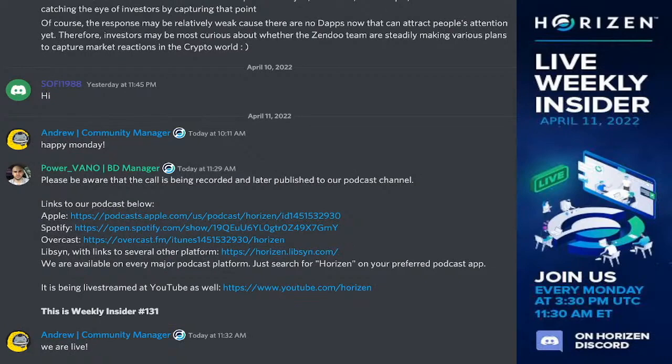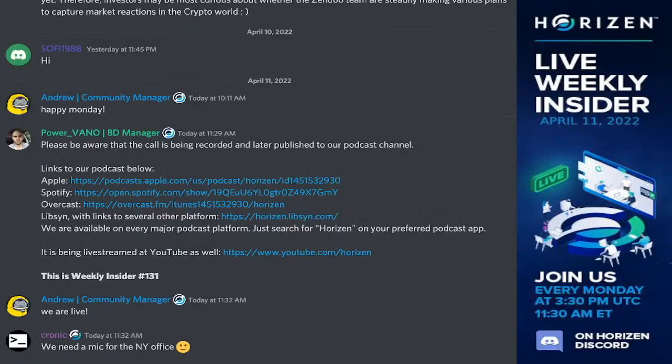Welcome, everybody. This is Horizon Weekly Insider No. 131. Today is Monday, April 11th of 2022. We are live on Discord and YouTube as usual, and thank you for joining us. Please be aware that we're recording this call, and it's going to be available for you to check out later in our Horizon podcast. Please remember to ask your questions for the team on Menti. Let's get started right away.